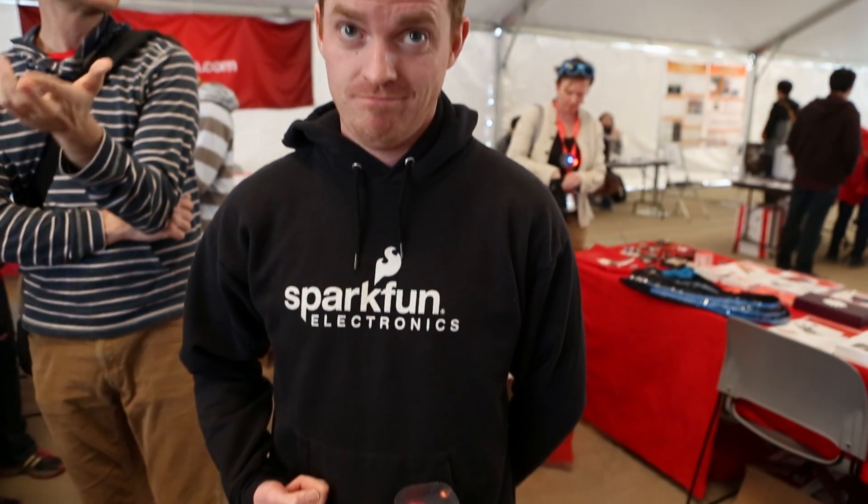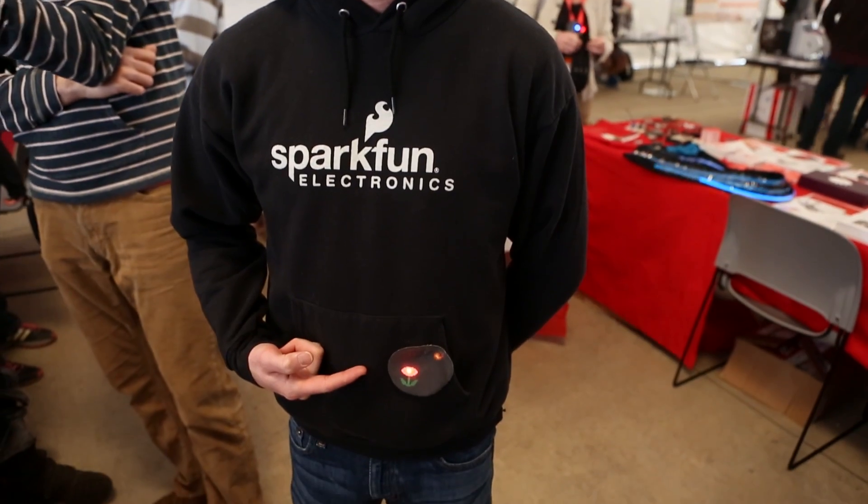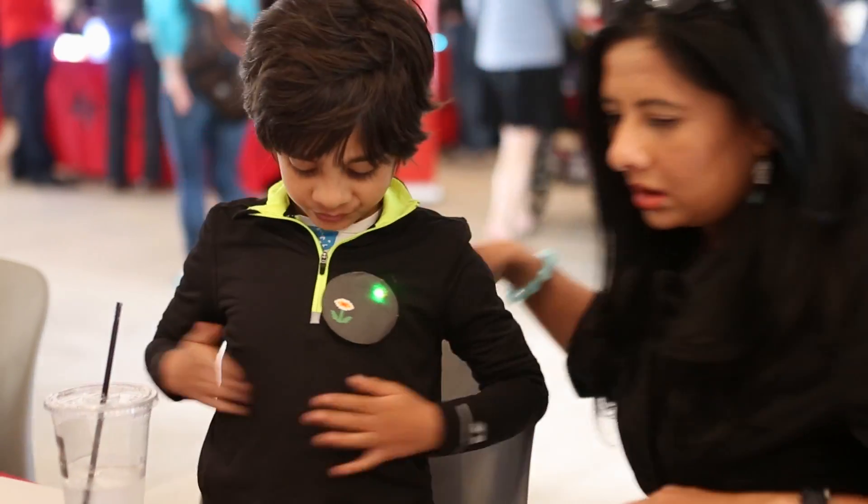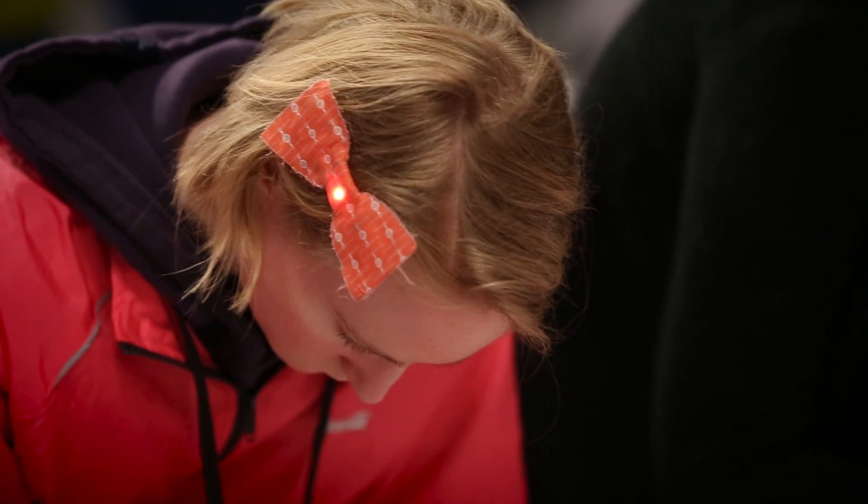Today we've got a single LED circuit. You sew one LED and a battery pack into a piece of felt, and then we're covering it up with a fabric template so you've got a cool design that you can wear as a badge or a hair clip around the show.